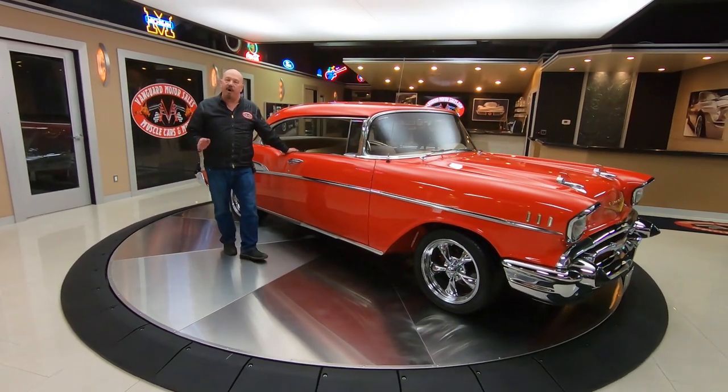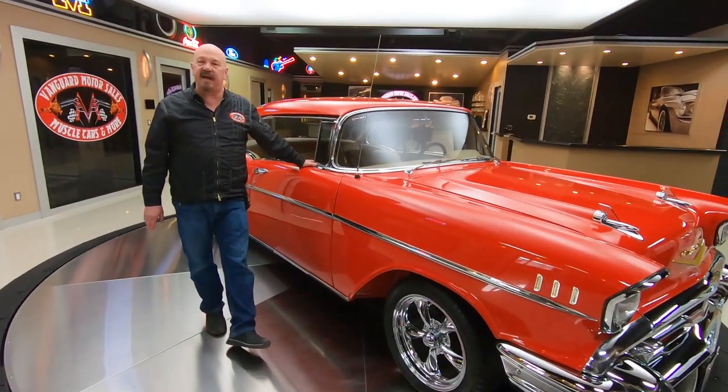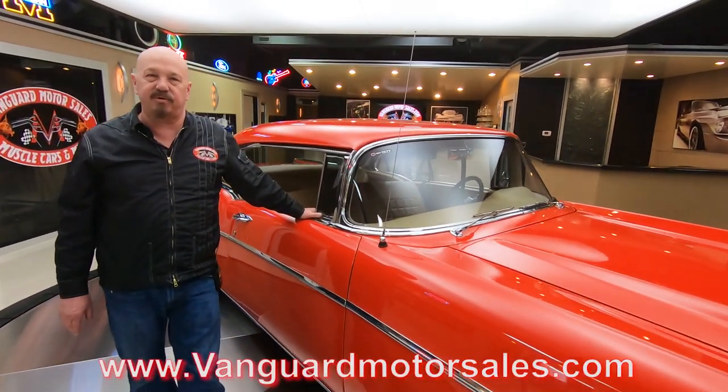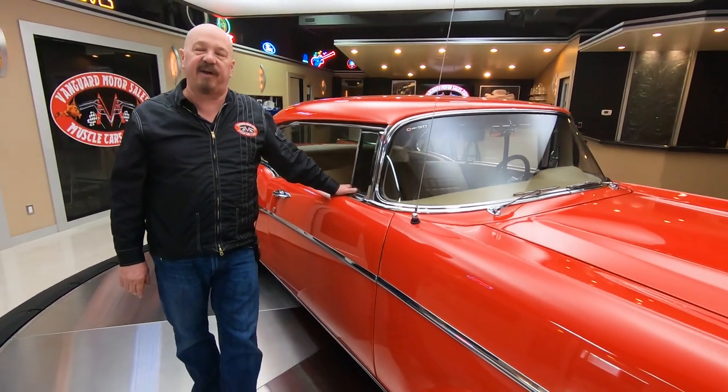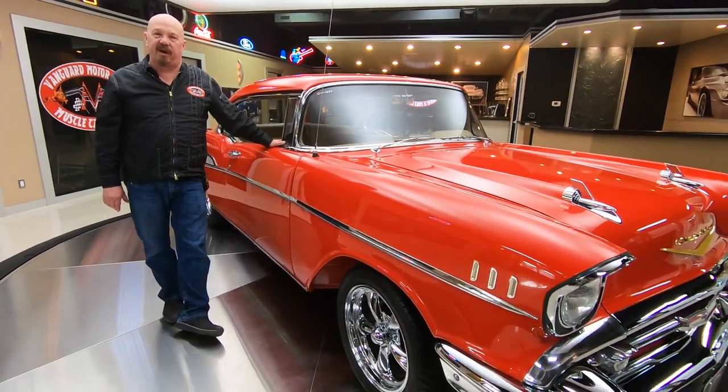Right now we're buying about 40 new cars every month, so you've got to check us out on social media. We've always got new stuff coming in — Facebook, Instagram, our website at VanguardMotorSales.com. Give us a call — Tom will help you out. He'll tell you all about this car. Because one of the first things we do is put it up on the lift and inspect it so he can accurately answer all your questions. I've been doing this about 35 years, so I'm going to help you out and find your favorite car.